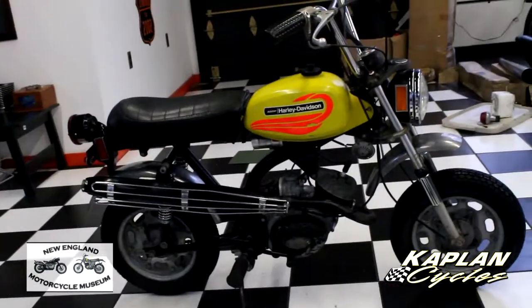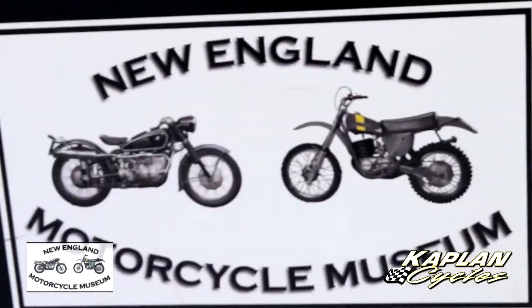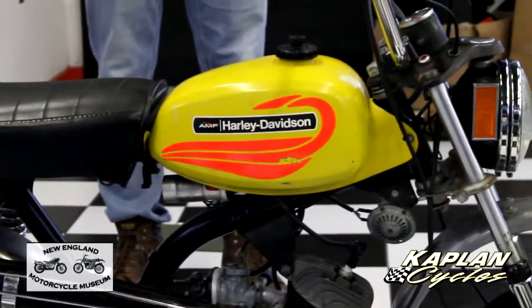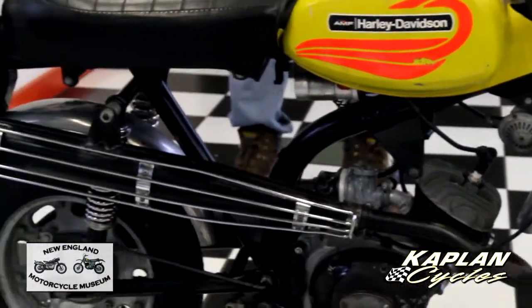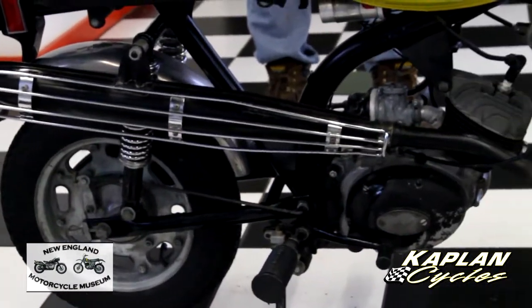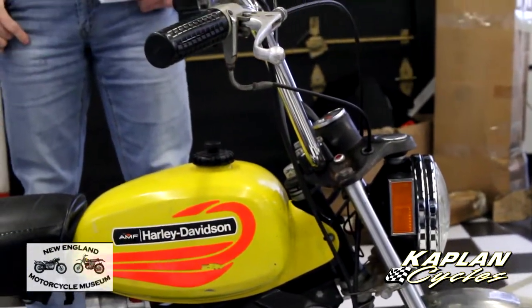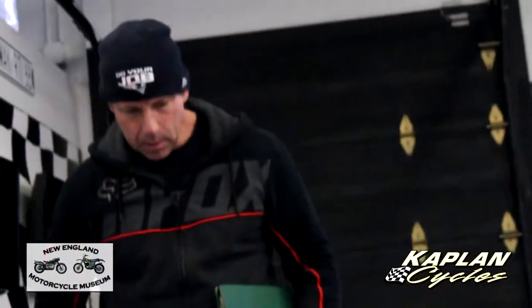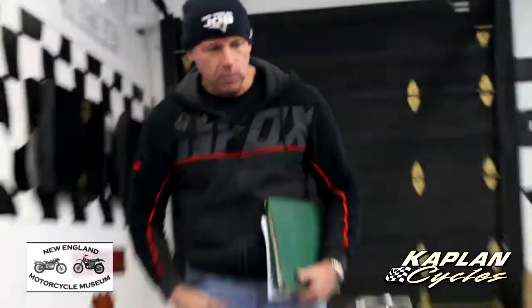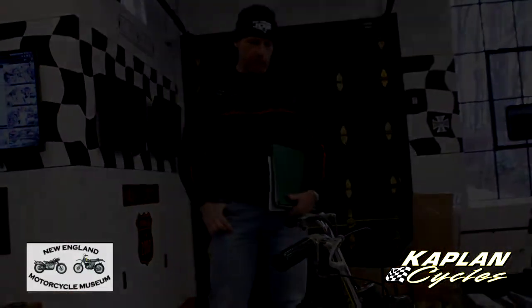A portion of the proceeds from the sale are going to fund the New England Motorcycle Museum construction, so you're helping to preserve motorcycle history and buying a great-running classic motorcycle that's sure to go up in value. If you want an investment that's going to outpace the stock market, you can't go wrong with a classic antique Harley-Davidson. Good luck bidding on the bike. We can ship it anywhere in the country for $500 or less, and we can also help you figure out how to ship it overseas. Good luck and God bless.